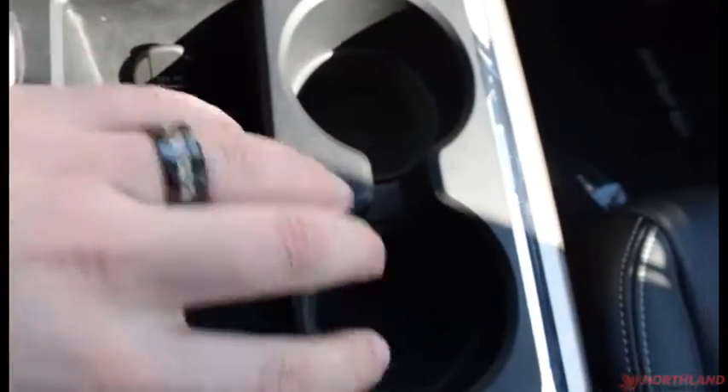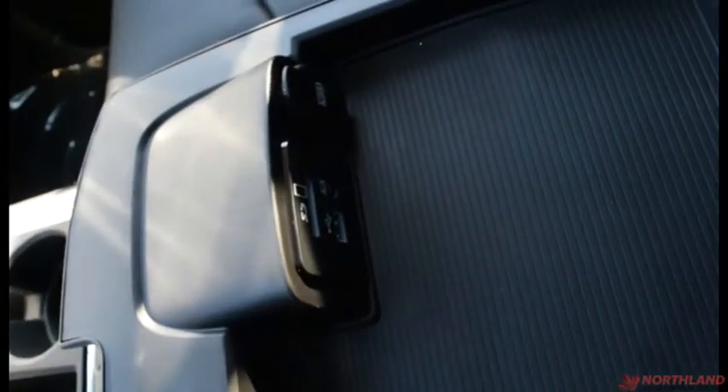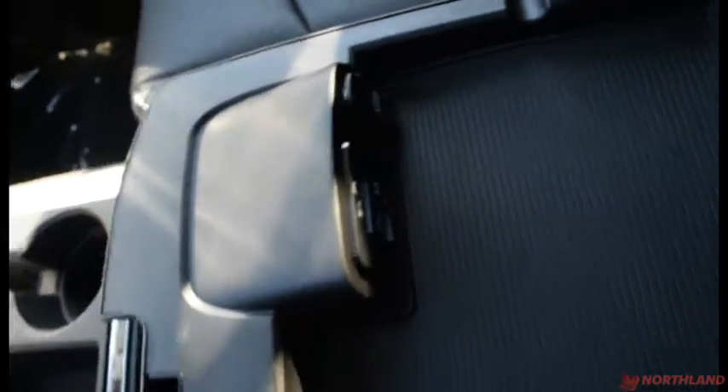Got a bit of storage here, plus cup holders right over there. In the center you do have your armrest which doubles as a storage container. You do have an aux cord, a USB plug-in, and an SD card plug-in in there. Lift the armrest up and you have another storage container underneath — great for chargers and whatnot.